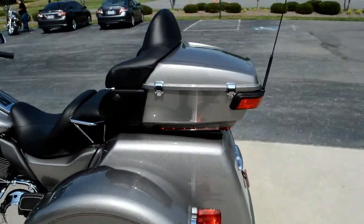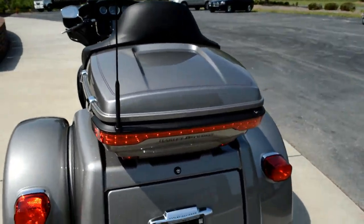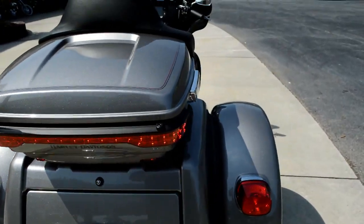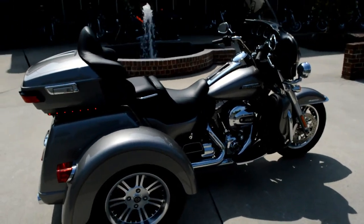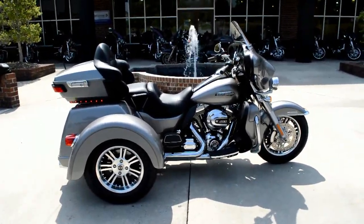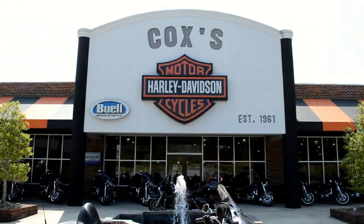Nice wheels. Tons of storage space back here between the tour pack on top and the storage down here. This is your top-of-the-line touring model right here. You can take off, go to California, take it to Florida, anywhere. You've got to start here at Cox's Harley-Davidson. We'll see you soon.